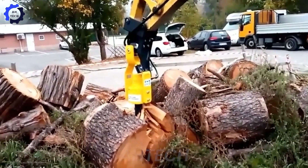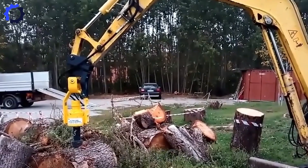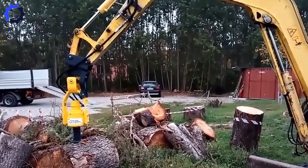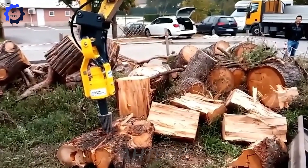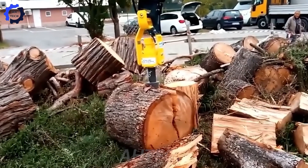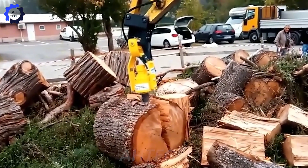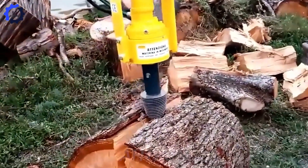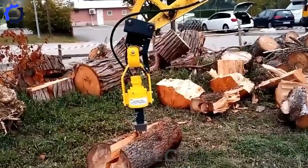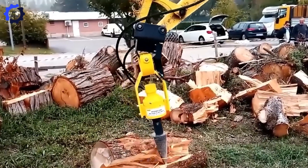Meet the TA-20 drill bit with Splitter, where precision meets power. This genius tool makes drilling smoother and faster with evenly distributed force, cutting your effort in half. Handling over 50 drilling tasks per hour, it's the ultimate sidekick for woodworking and construction pros. Work smarter, not harder.